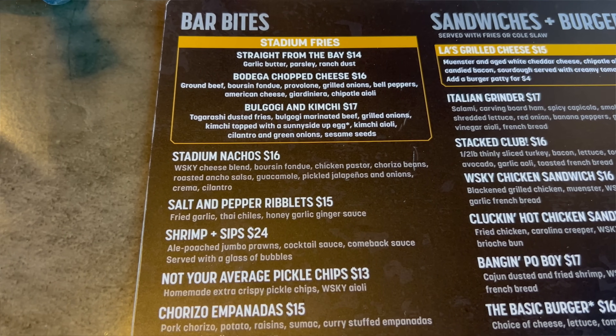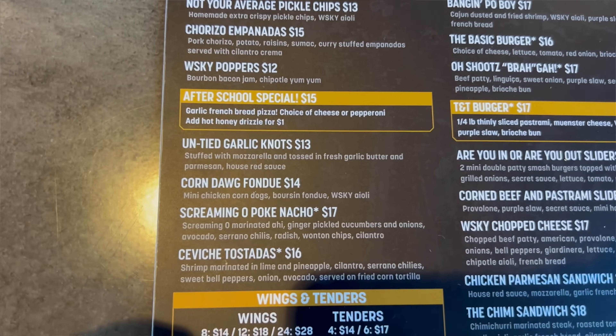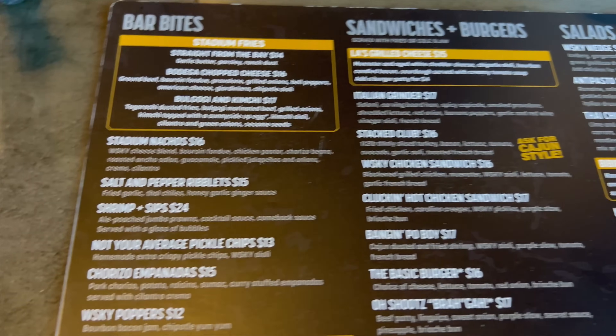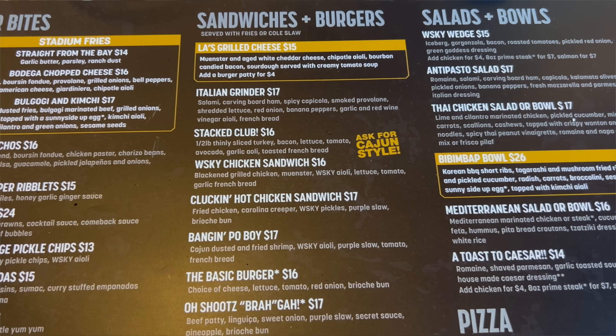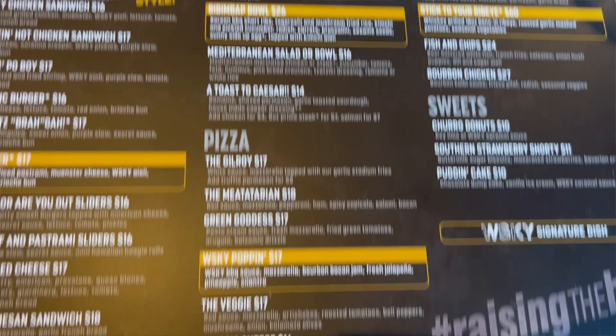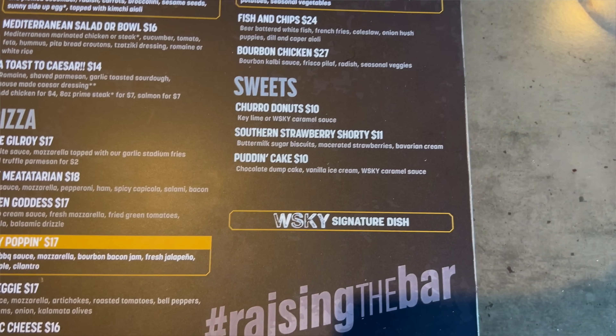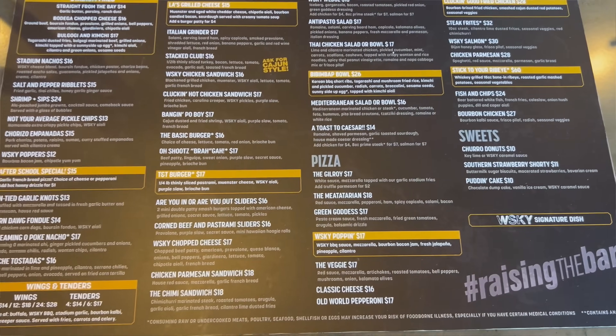Now let's take a look at what they have to eat. Here is the menu at Whiskey's — bar bites to start. You have a bunch of loaded fries, nachos, empanadas. Gotta have really good bar bites if you're gonna be a bar and grill in Las Vegas. Here are the sandwiches and burgers — ooh, a chopped cheese, that sounds good. Salads and bowls, some pizza options, entrees, and some sweets. Pretty good looking menu. Every restaurant is a buffet if you're willing to pay, so I'm gonna get a nice variety.